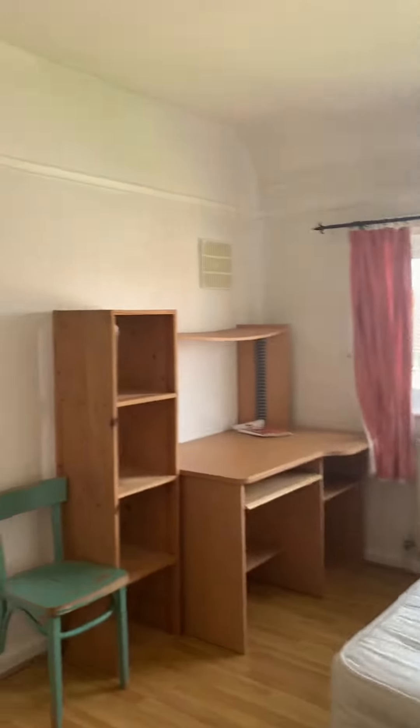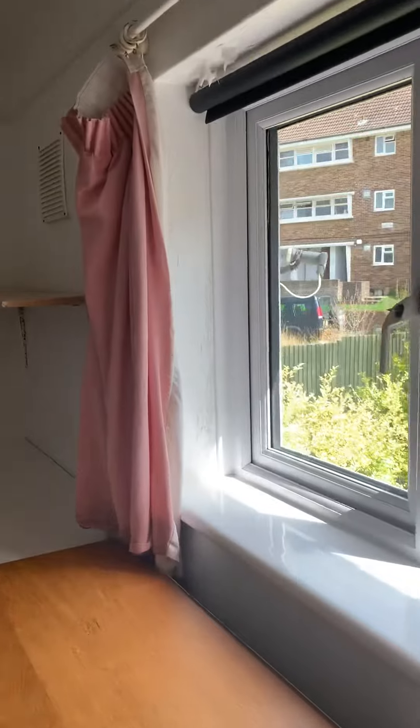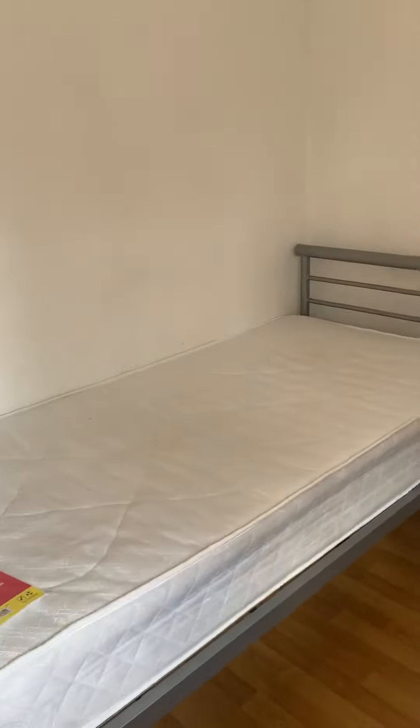Further double bedroom upstairs. This is the smallest bedroom in the house — you can see a single bed here.